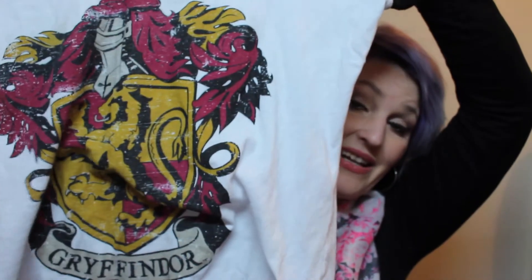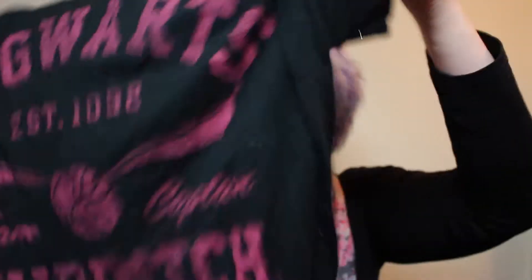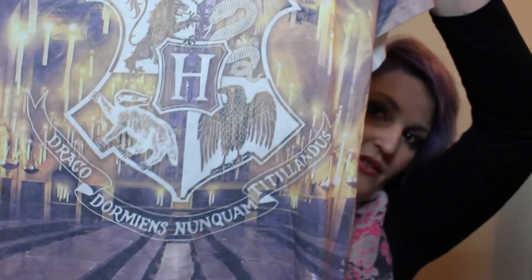First I'm going to start off with clothes. I have been obsessed with the Harry Potter t-shirts from JJ's. I have three and I love them. I got Gryffindor, I got Quidditch, and I also got another Hogwarts t-shirt that has the symbol on it and also a picture of the Great Hall. I love these shirts so much — I've been wearing them like crazy. I'll have a link down below so you guys can buy them.